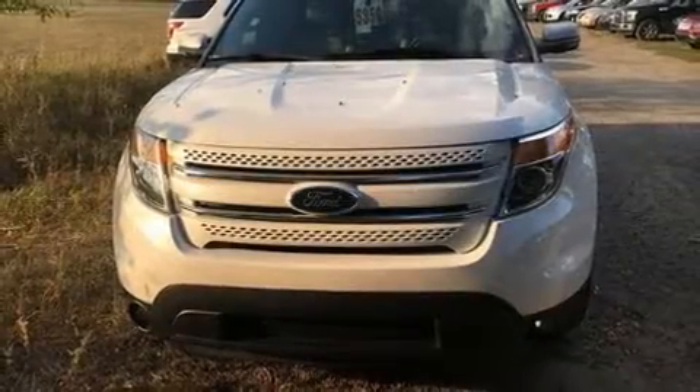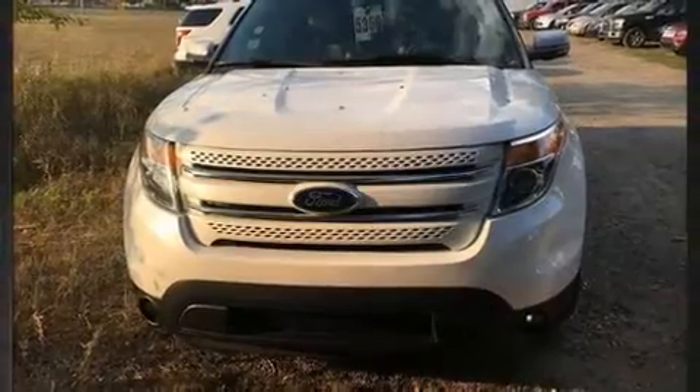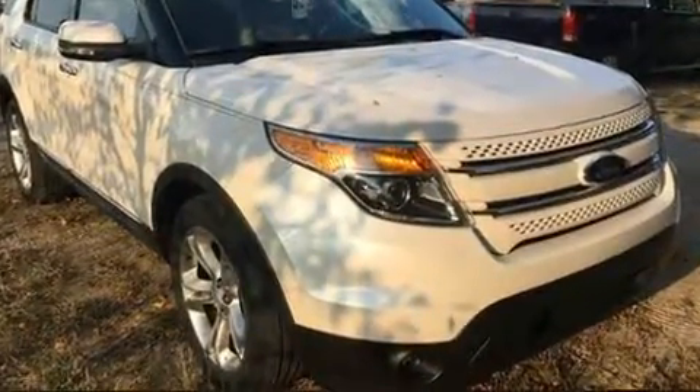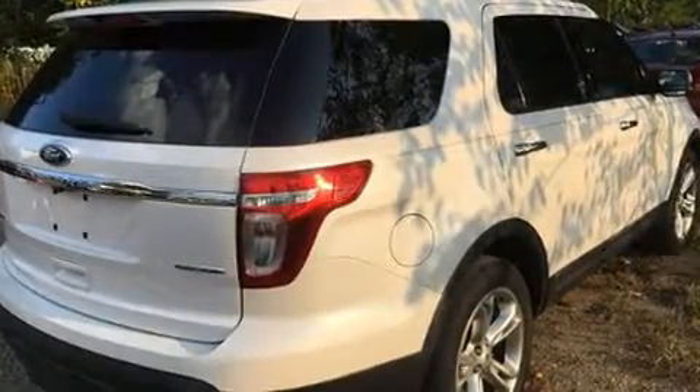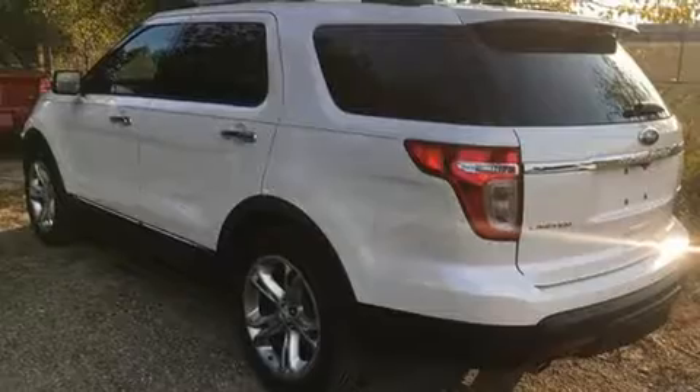You can expect a lot from the 2013 Ford Explorer. All of the premium features expected of a Ford are offered, including leather upholstery, delay-off headlights, a power seat, an outside temperature display, remote keyless entry, and adjustable pedals.